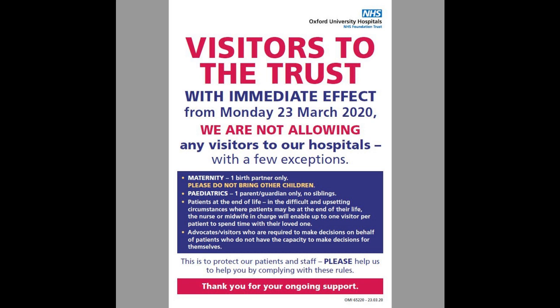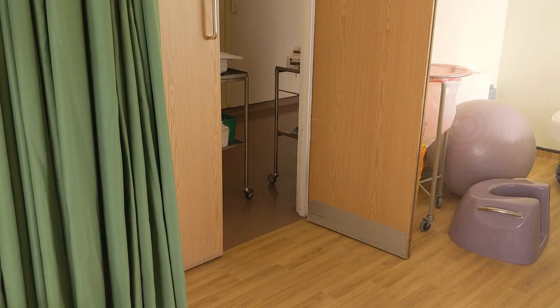This is to reduce the flow of people coming through the hospital, as you will likely be meeting different staff after your baby is born, and we need to keep their exposure to other people at a minimum in order to keep everyone safe.